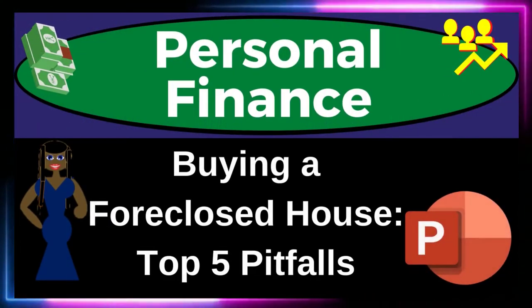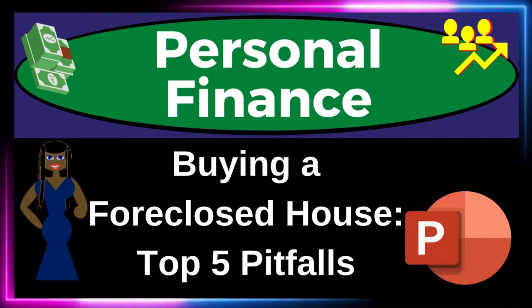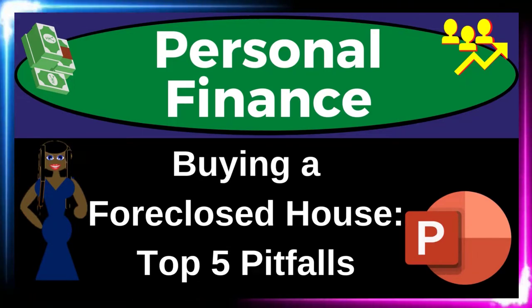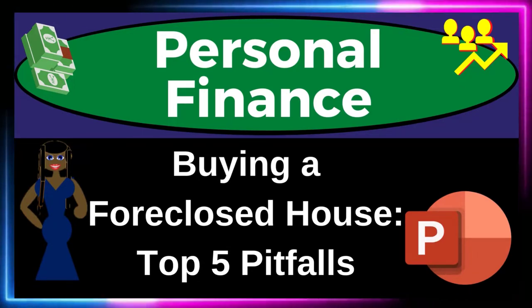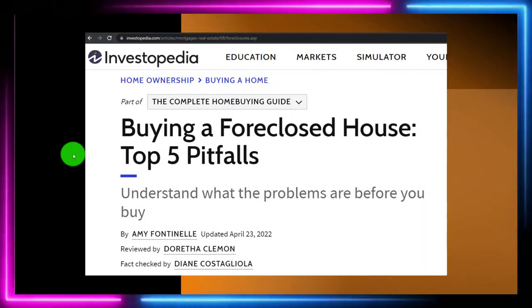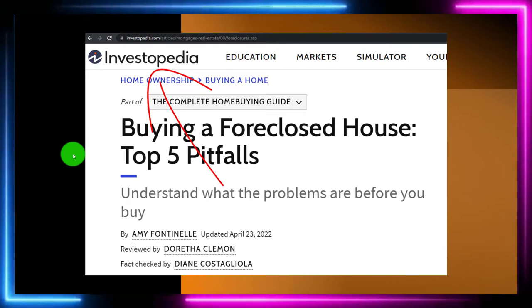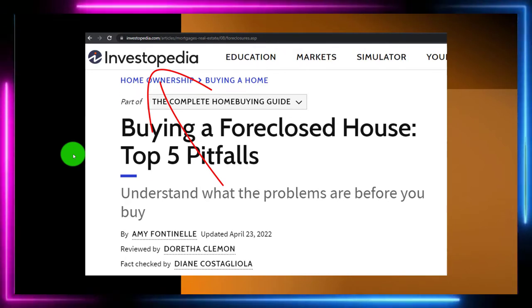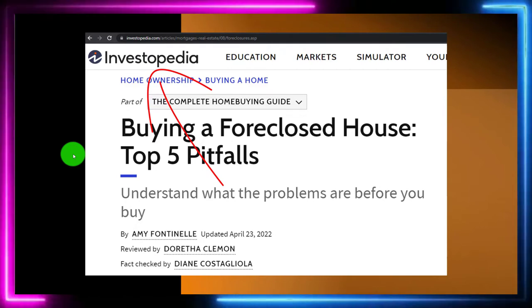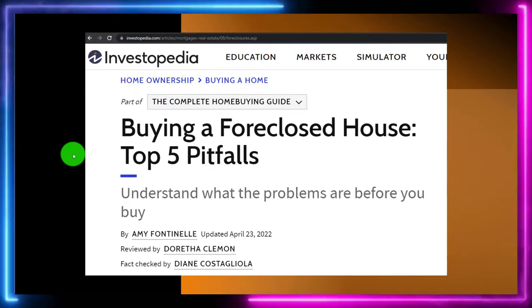Personal finance PowerPoint presentation: buying a foreclosed house — top five pitfalls. Get ready to get financially fit by practicing personal finance. Most of this information can be found at Investopedia. This article is by Amy Fontinier, updated April 23rd, 2022. You can find it online; see the references and resources to continue your research.